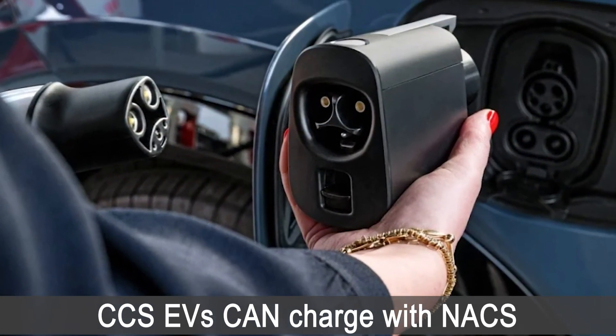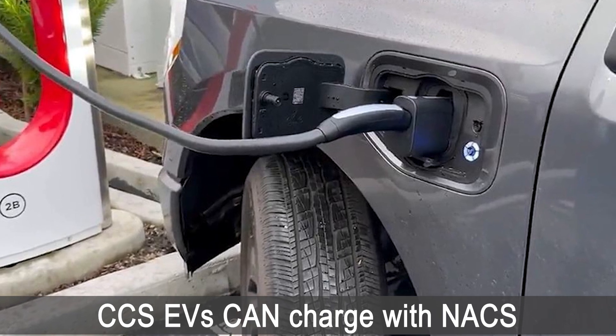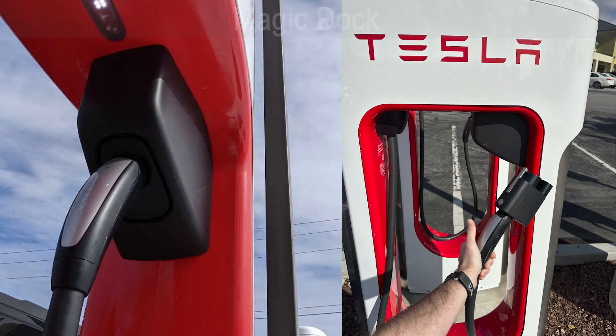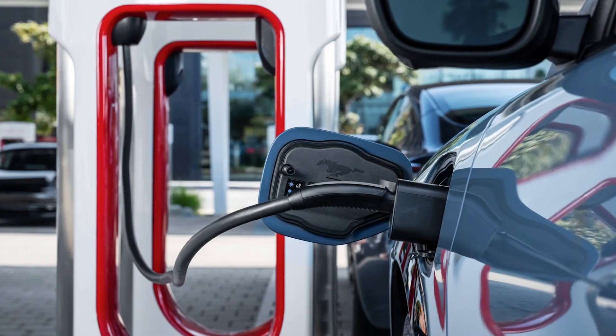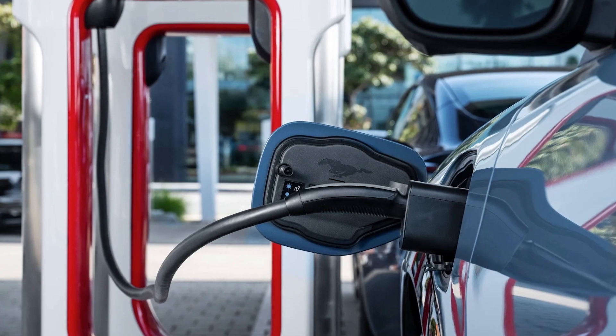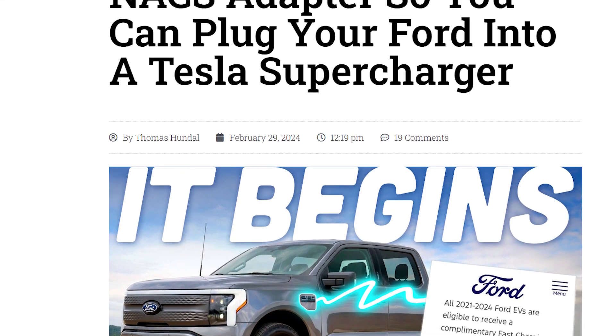CCS EVs can use NACS plugs on Tesla Superchargers, either through an adapter attached to the charger or an external adapter. There are a handful of V3 Superchargers in North America that come with a Magic Dock attached to the charger, which adapts NACS to CCS1 to allow any CCS EV to use the Supercharger. However, these types of Superchargers are still very few in number across North America. Here is where third-party external adapters come in — a few EV manufacturers have agreements in place to allow their EVs to charge on Superchargers if the EV drivers bring their own NACS-to-CCS adapter. Ford is currently in the process of sending such an adapter to the owners of their EVs.